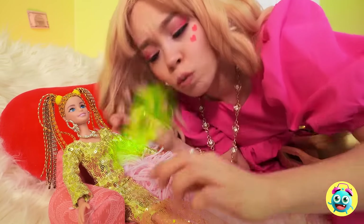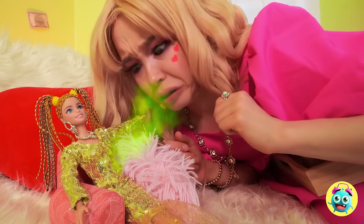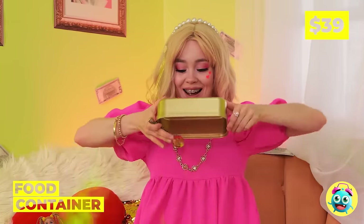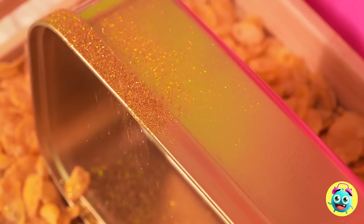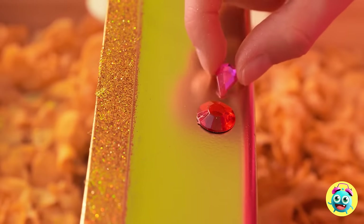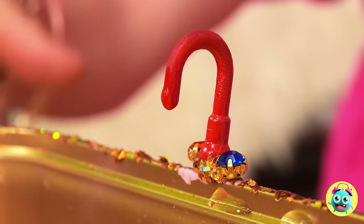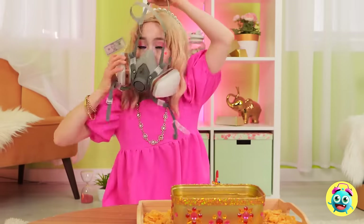Is it me, or does something smell? I think we found the source. Empty that container. Decorate it with glitter and jewels in nice shapes. And we can't forget the faucet or the water — because I think somebody's getting a bath.